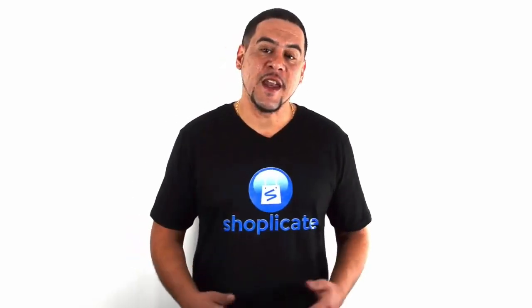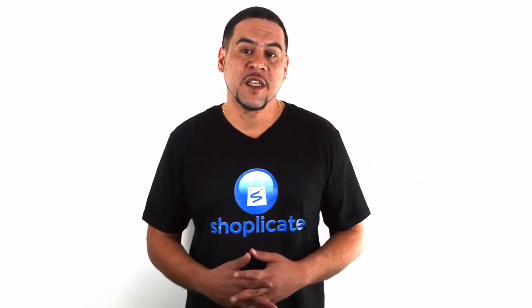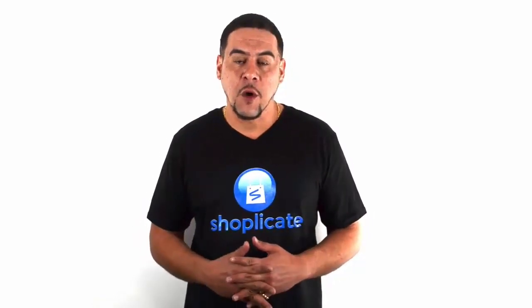Hey, welcome back. This is Ricky Matejka, and if you missed the first two videos, go back right now and watch through them. They're about five to six minutes long and you're going to enjoy the free strategies we give you to make a lot of money off of your e-commerce stores.